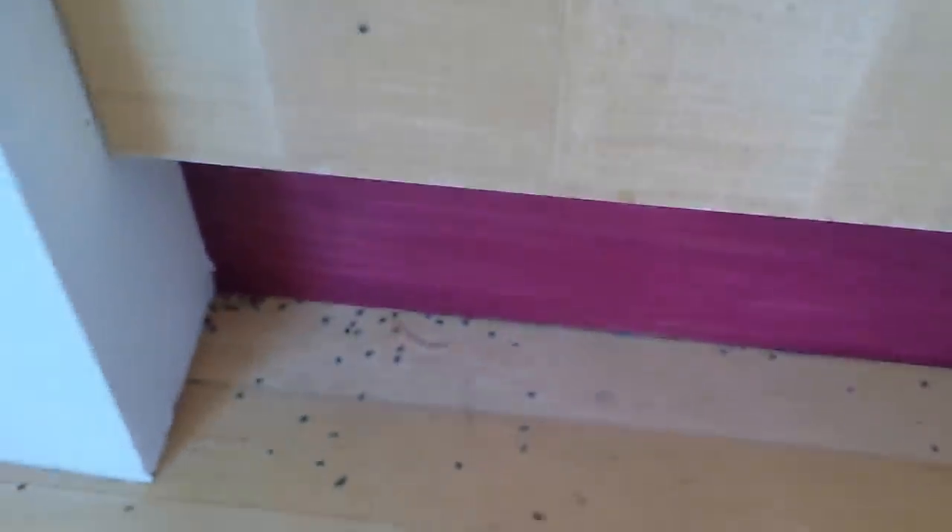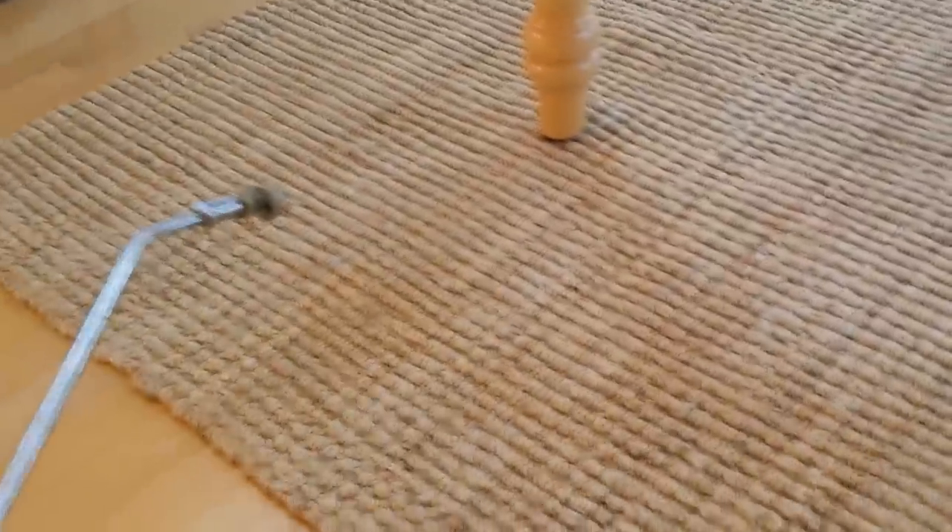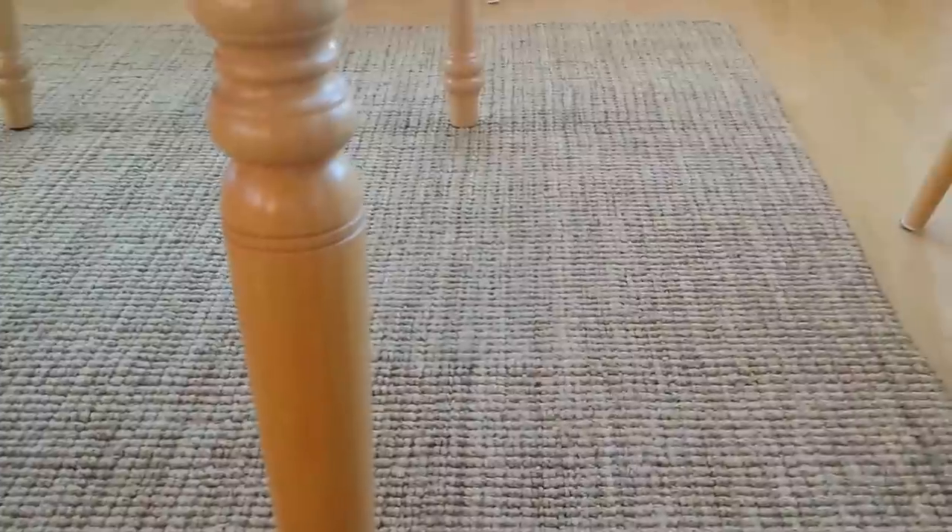In this particular case it was really interesting — these folks have a natural rug made of natural fibers, not synthetic, and the beetles seem to be breeding in this rug. Because it's a natural fiber, they're eating it and breeding in there. He's been getting them every year about this time.